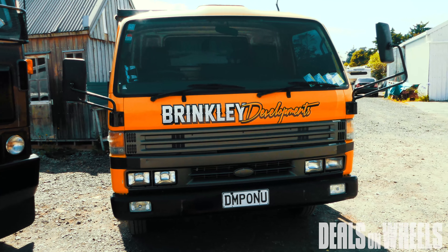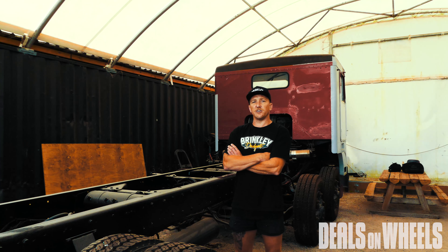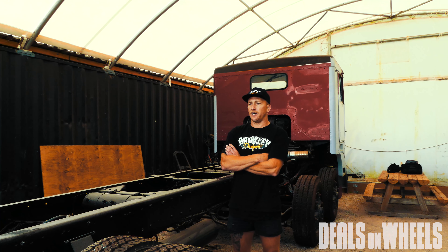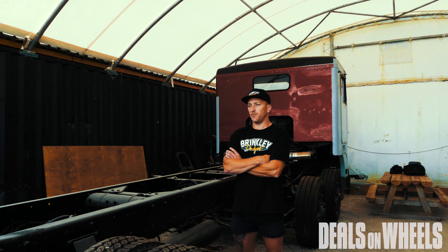The Kenworth is going to be my transporter. I bought it last year from a guy in Christchurch — it had a flat deck on it, so I transported it up here, pulled the flat deck off, sold it, and then started the full rebuild of the truck.